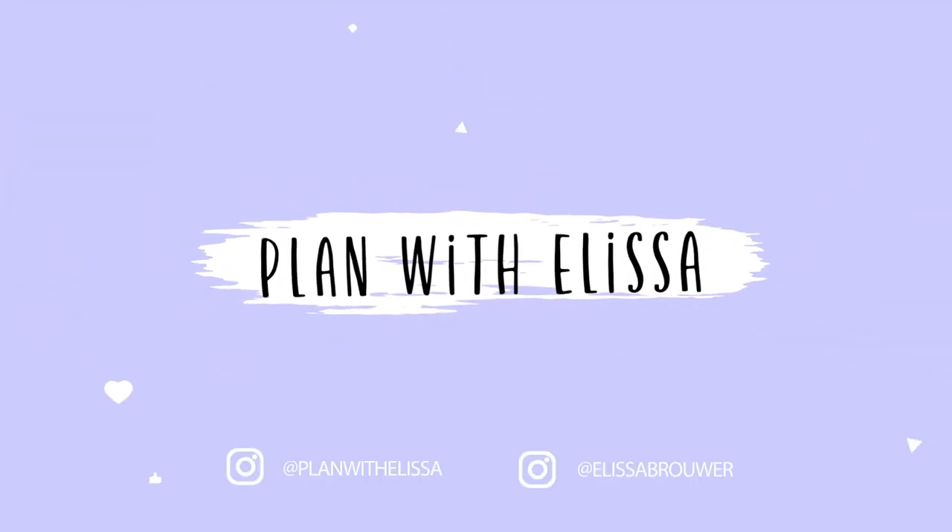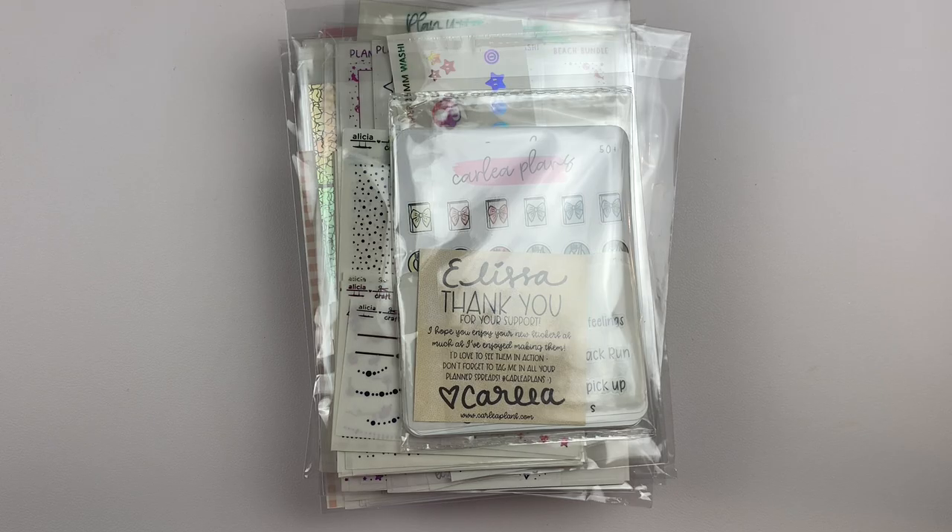Hi, hello everyone. Welcome back to my channel. For today's video, I have another haul for you guys.